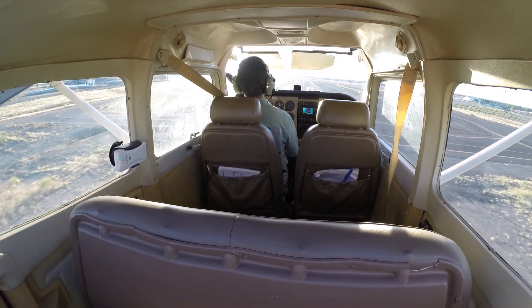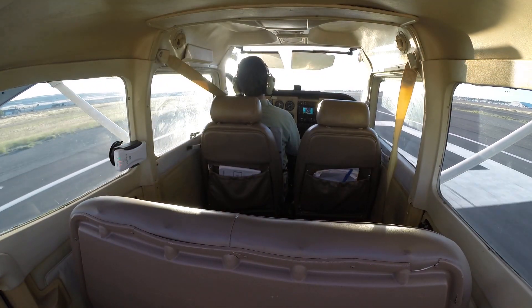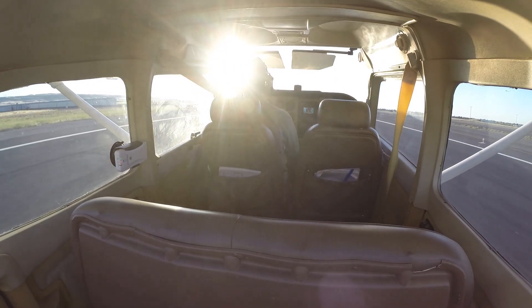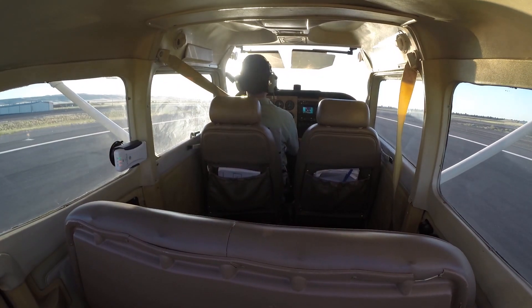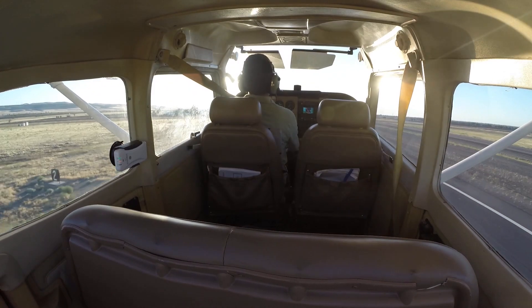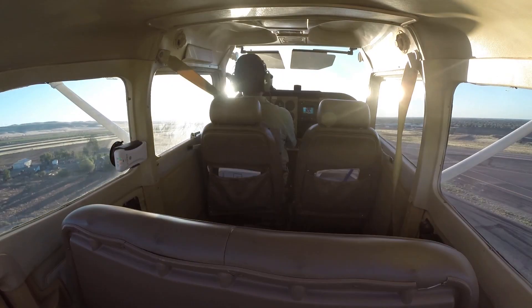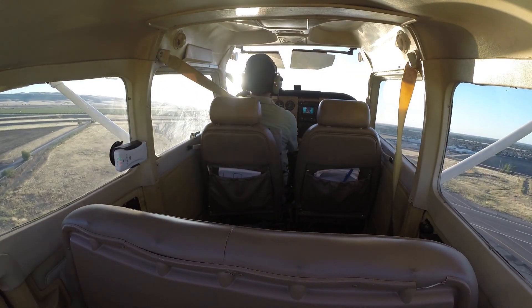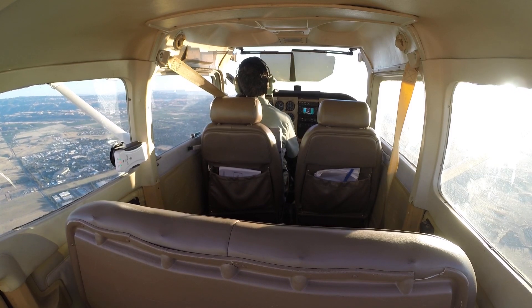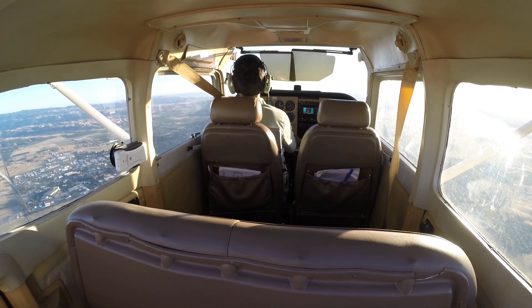Tracy traffic, White Cirrus turning base, runway 30. Cessna 7G upwind runway 30, departing the area westbound. Test 7G, traffic just off your left side at 2,500, Cherokee on the ILS. Scanning for traffic, 7G.